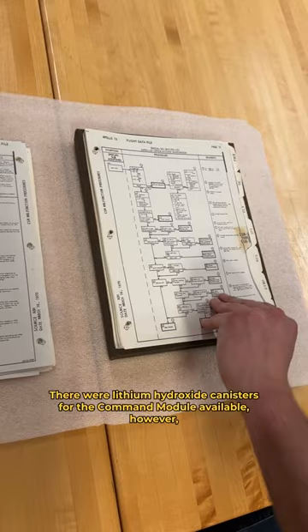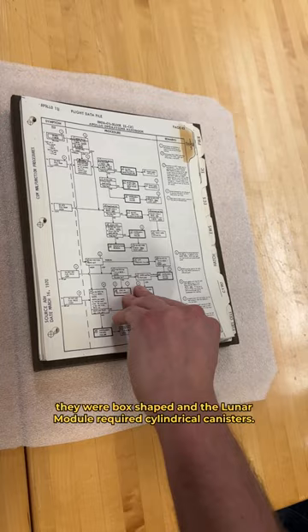There were lithium hydroxide canisters for the command module available; however, they were box-shaped and the lunar module required cylindrical canisters.